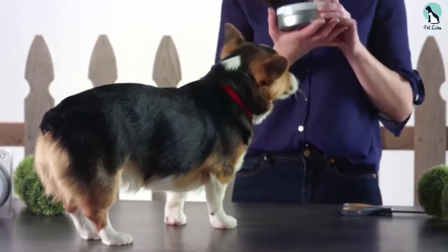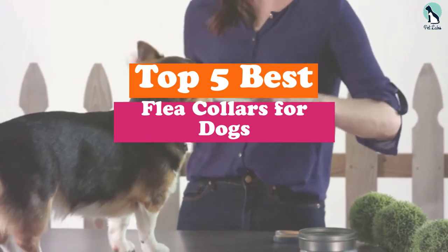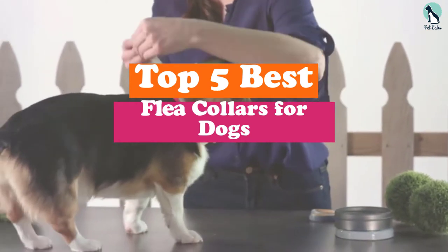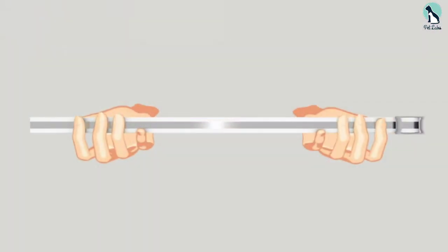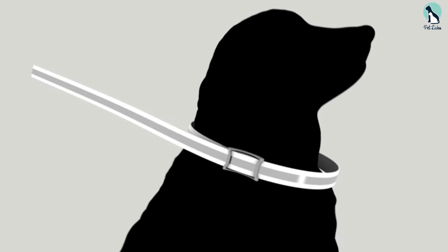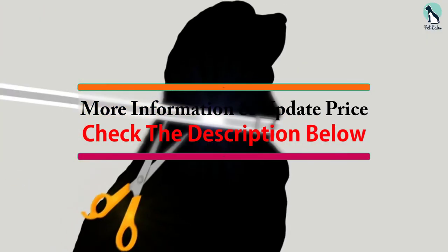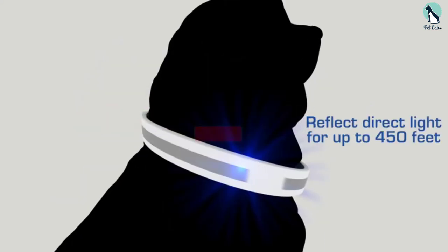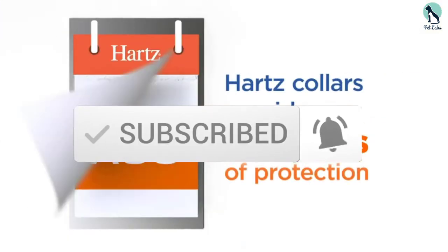Hey guys, in this video we're gonna be checking out the top 5 best flea collars for dogs that are available on the market for their true quality. I made this list based on my personal opinion and hours of research, and have listed them based on popularity, quality, price, durability, user opinions and more. If you want to see more information and the updated price, you can check out the description below, and also make sure to subscribe for more reviews. Ok, let's get started.